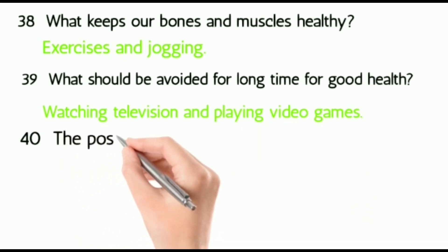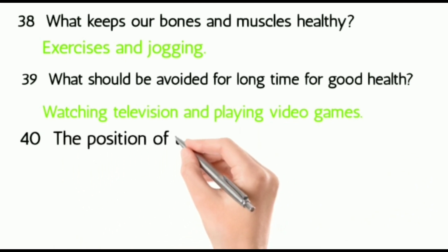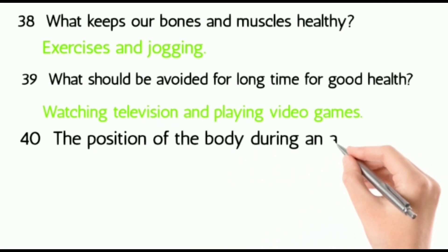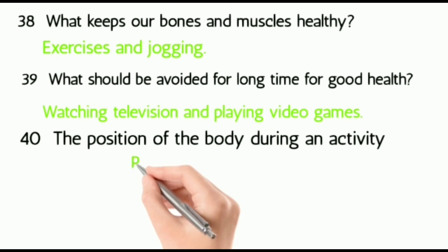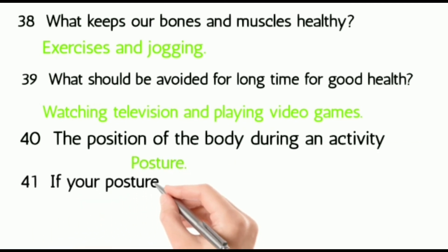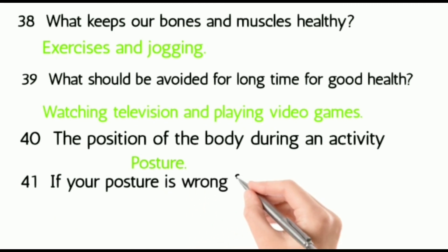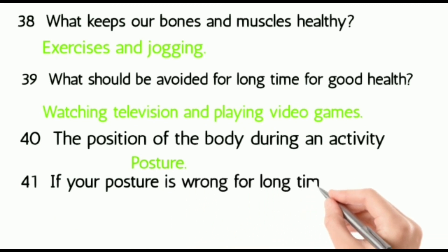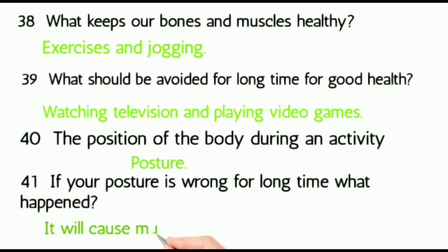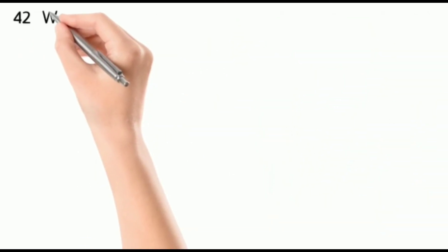The position of the body during an activity is called posture. Forty-one: if your posture is wrong for a long time, what happens? It will cause muscular and joint pains.